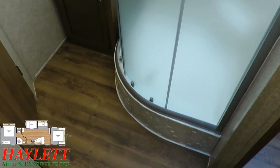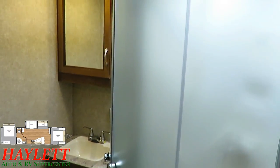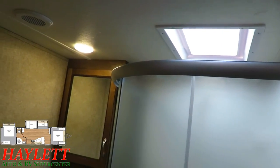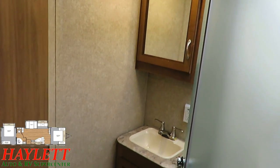The bathroom has a big radius shower. With the extra height in this camper, you're going to have to be about six and a half feet tall before that ceiling really starts to become a problem — and even then you've got the skylight. The extra height has also given us room for a bigger medicine cabinet.